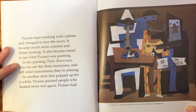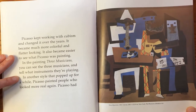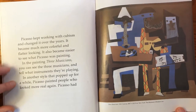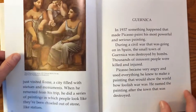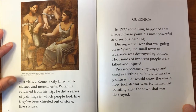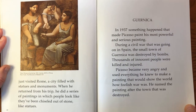In the painting Three Musicians, you can see the three musicians and tell what instruments they're playing. In another style that popped up for a while, Picasso painted people who looked more real again. Picasso had just visited Rome, a city filled with statues and monuments. When he returned from his trip, he did a series of paintings in which people look like they've been chiseled out of stone, like statues.